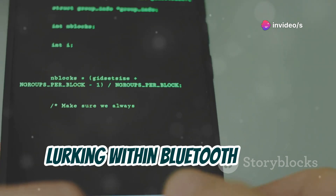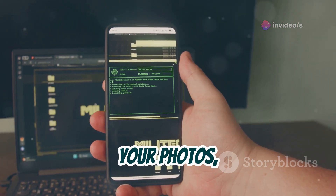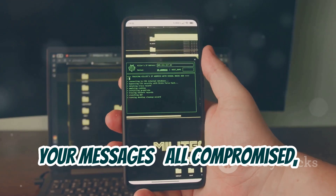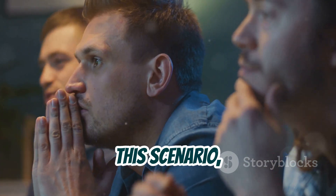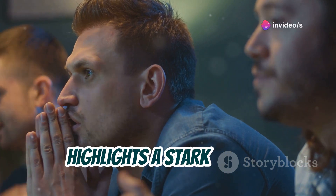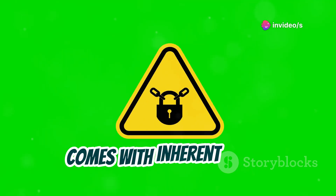A hacker, lurking within Bluetooth range, has gained access to your smartphone. Your personal data, your photos, your messages — all compromised, all because of a seemingly harmless technology. This scenario, while fictional, highlights a stark reality.